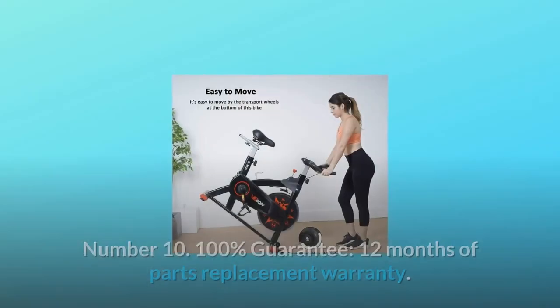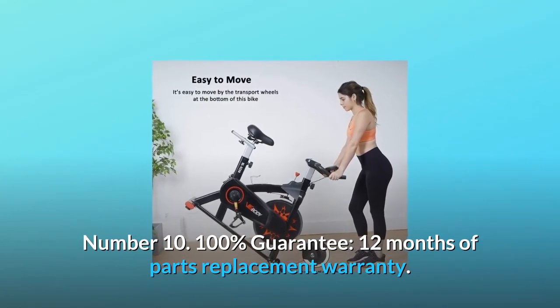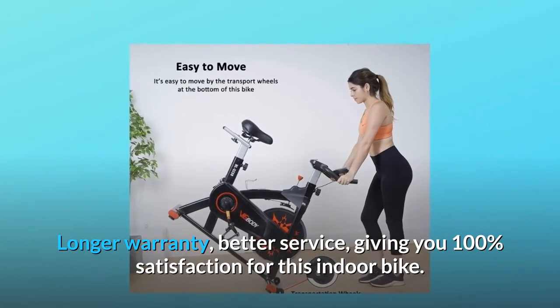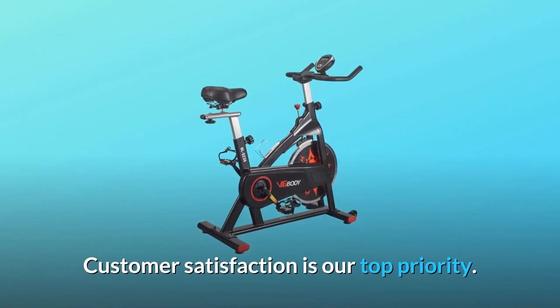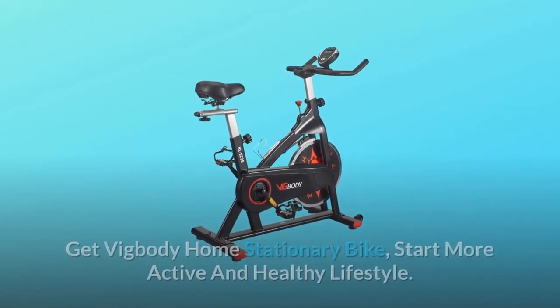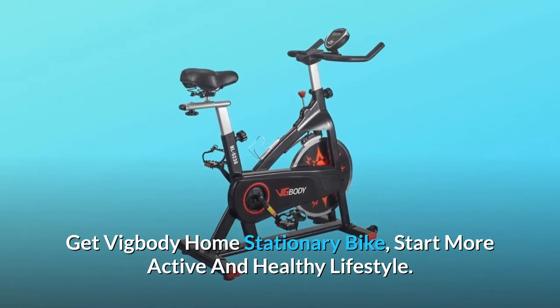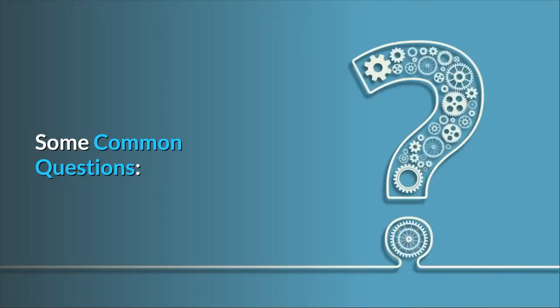Number ten: 100% guarantee — 12 months of parts replacement warranty. Longer warranty, better service, giving you 100% satisfaction for this indoor bike. Customer satisfaction is our top priority. Get the Big Body Home Stationary Bike, start a more active and healthy lifestyle, and so much more.